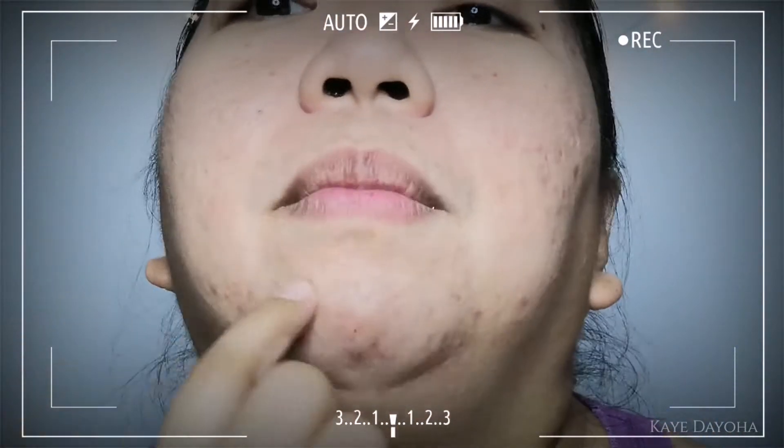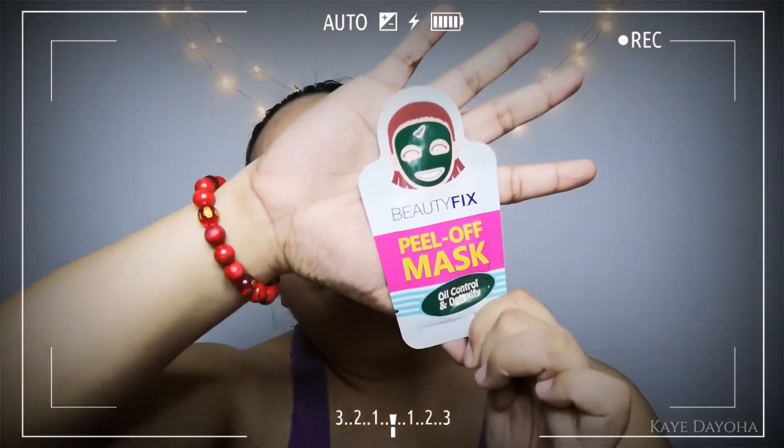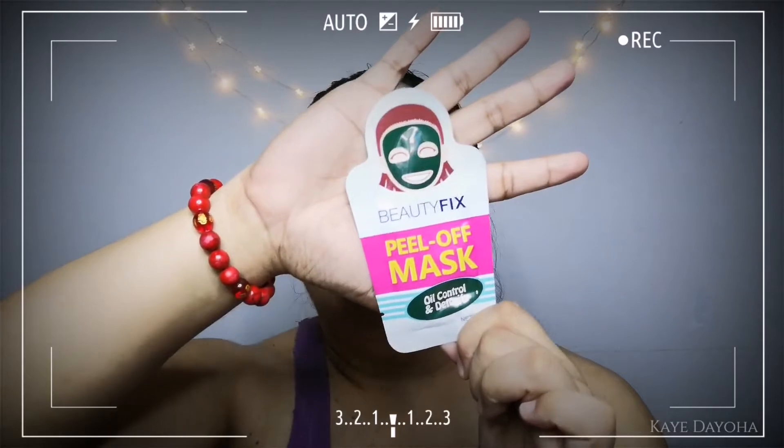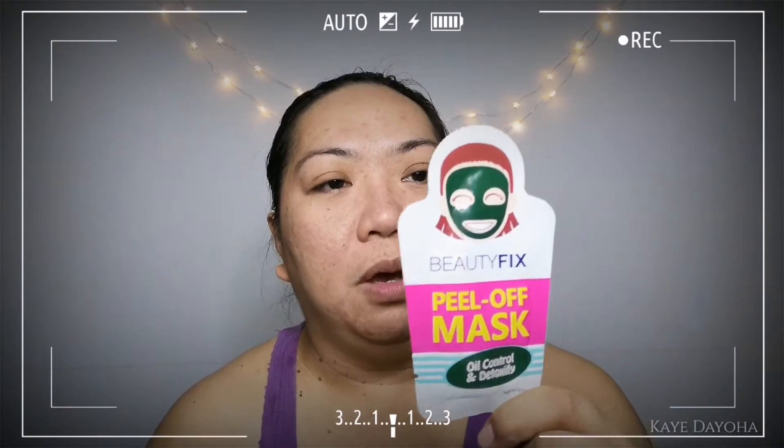I have redness here, here, here, and here. I also have acne marks. I just want my skin to be okay, that's why I try skincare routines. One of the things my friend recommended I try is this Beautifix peel-off mask. It's for oil control and detoxifying — and this is a Beautifix peel-off mask. It controls oil and it detoxifies skin.